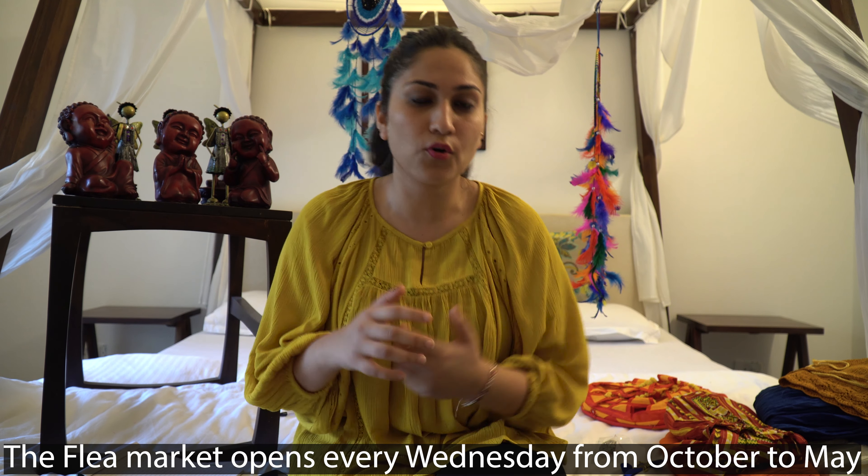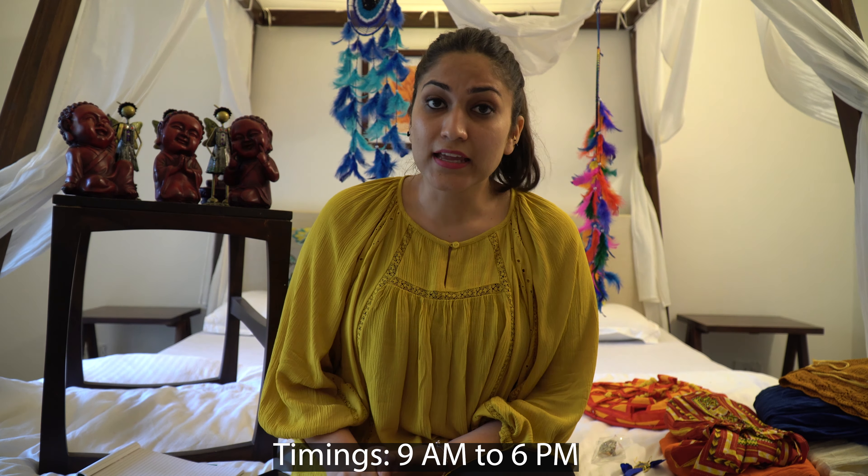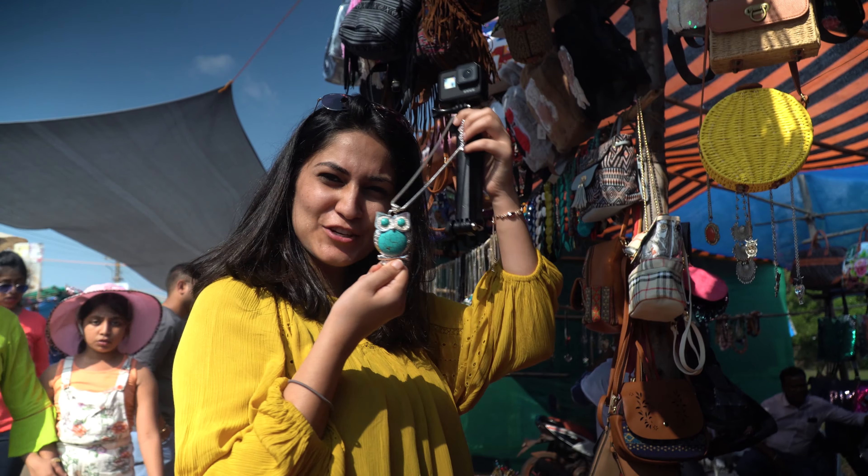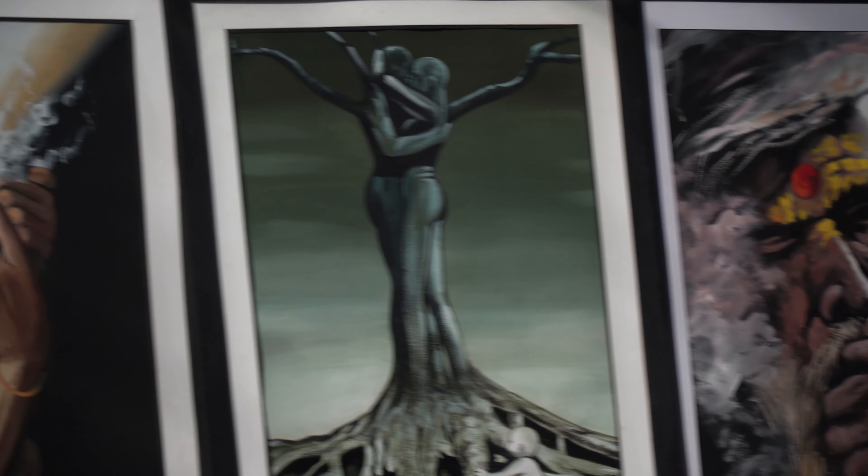So in Goa there is the Anjuna flea market. This flea market starts in October, which is also the in-season for Goa, and continues every Wednesday from 9 AM to 6 PM till May. It's a free market where you can find clothes, footwear, accessories, jewelry, home decor — everything. I have tried to pick up a variety of things, and you can see a couple of things here and there behind me. So let's get started.